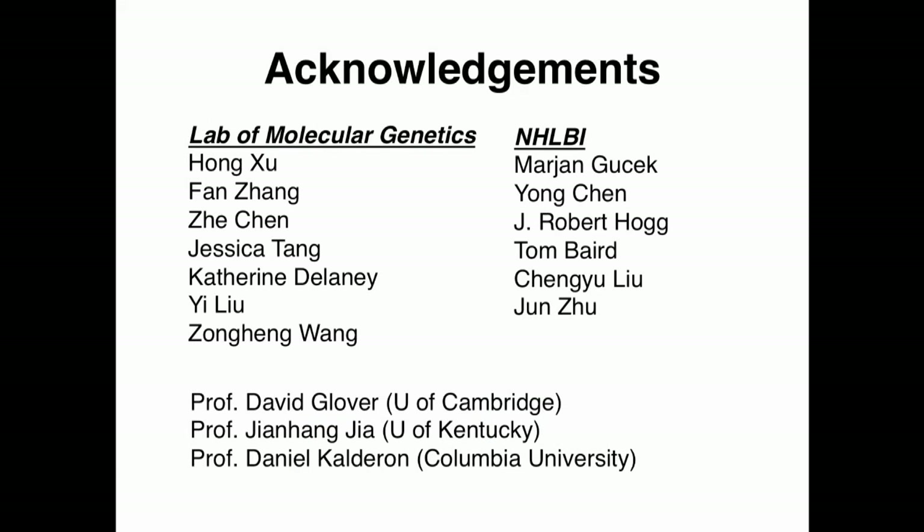I'd like to thank my mentor Dr. Hong Xu, my lab mates, and our collaborators at NHLBI and NIH. I'd also like to thank the community, especially Professor Grabo, Professor Jia, and Professor Calderon for sharing reagents and fly strains with us. Thank you for your attention.